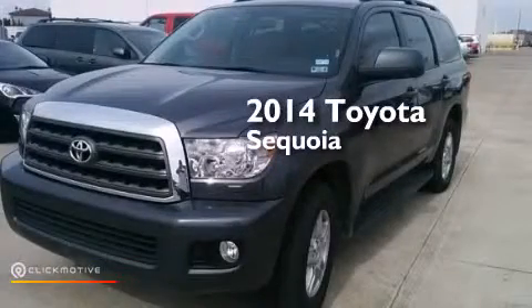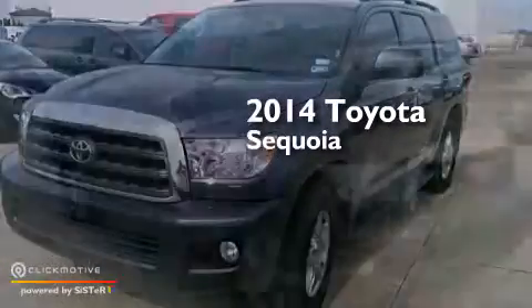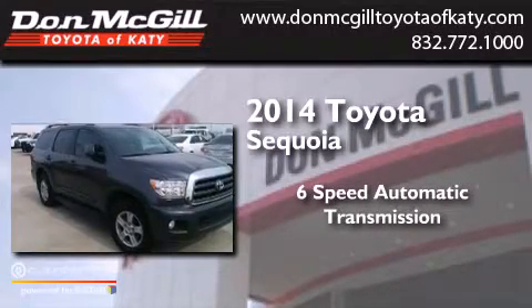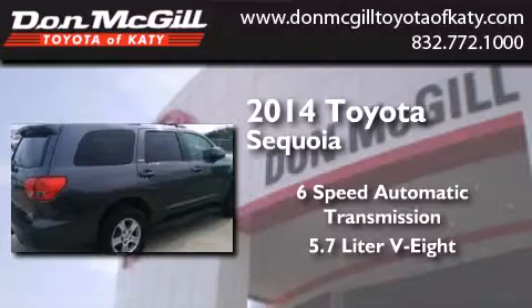This is a 2014 Toyota Sequoia. This SUV has a 6-speed automatic transmission and a 5.7-liter V8.